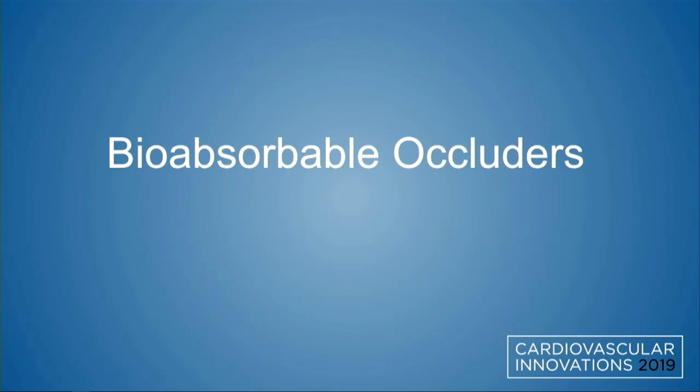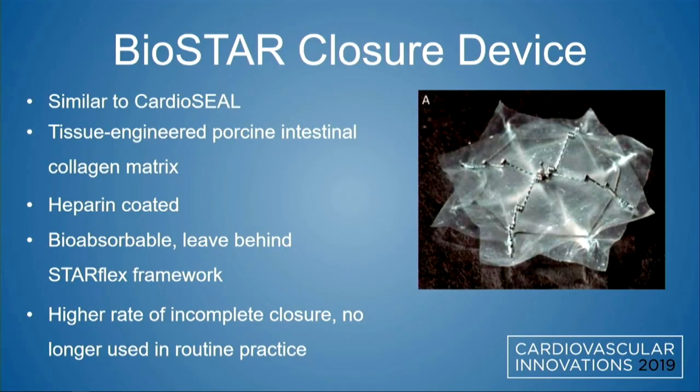Bioresorbable occluders are a struggling area of novel PFO therapies. The Biostar closure device, similar to the Cardioseal, is a tissue-engineered porcine intestinal collagen matrix — heparin-coated, bioresorbable — with a leave-behind Starflex framework, but a higher rate of incomplete closure, and it's no longer used in routine practice. The marketplace is still struggling to find a solution that balances successful closure with minimal future thrombotic risk.